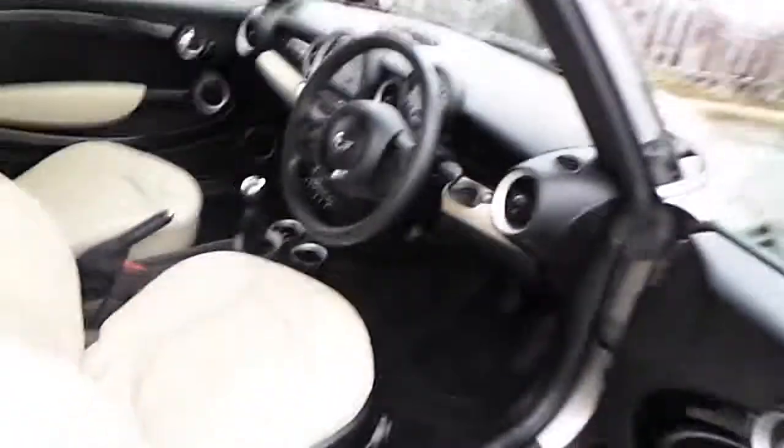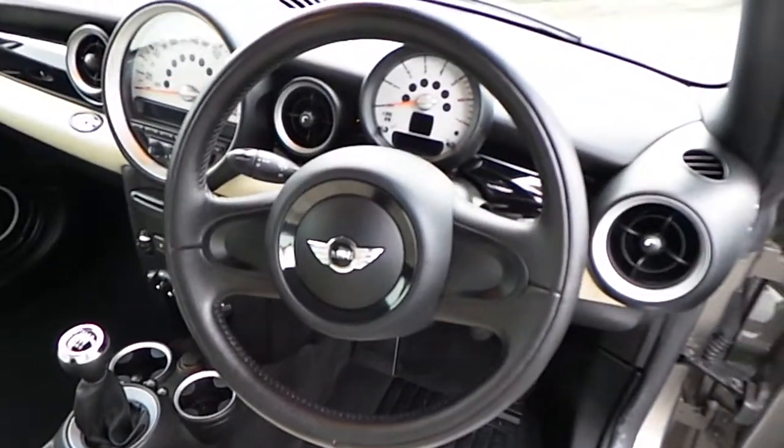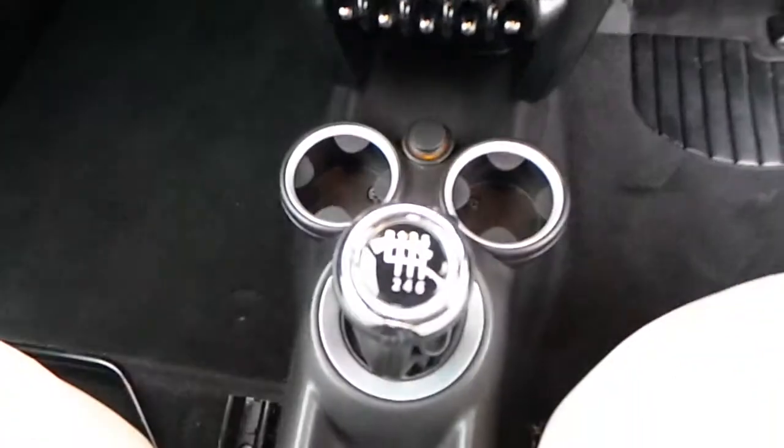Inside, there is a full polar beige gravity leather interior. It comes with multiple features such as a sport steering wheel, push button stop-start function, a 6 speed manual gearbox, and an AUX connection for your smart devices.